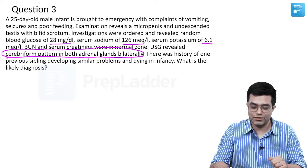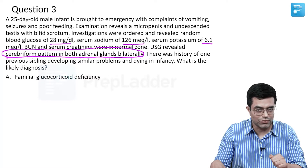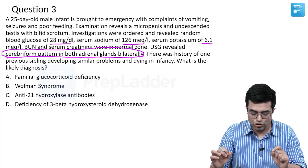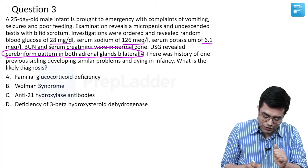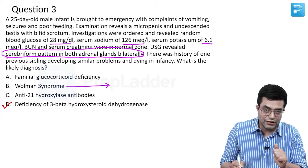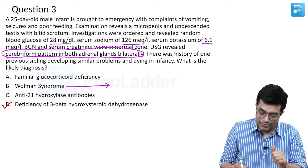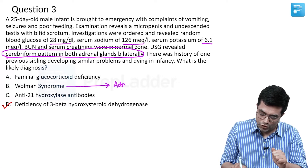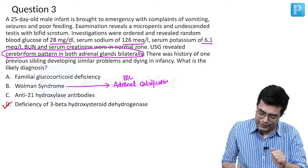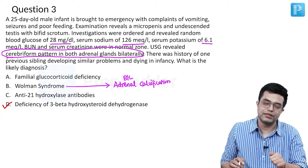Let us look at the options: A — familial glucocorticoid deficiency, B — Wolman syndrome, C — anti-21-hydroxylase antibodies, and D — deficiency of 3-beta-hydroxysteroid dehydrogenase. D is the correct answer. Please remember that in Wolman syndrome, bilateral adrenal calcification will be a clue, and this type of presentation will not be seen in these patients.